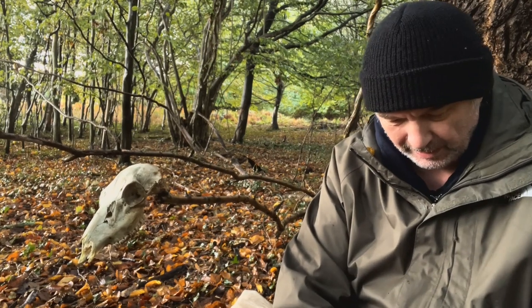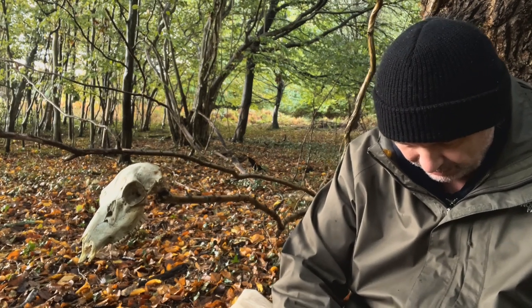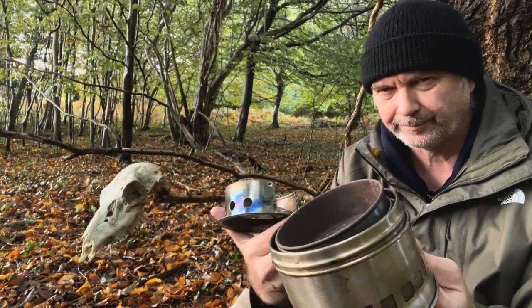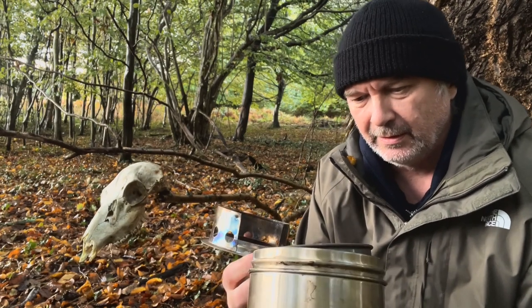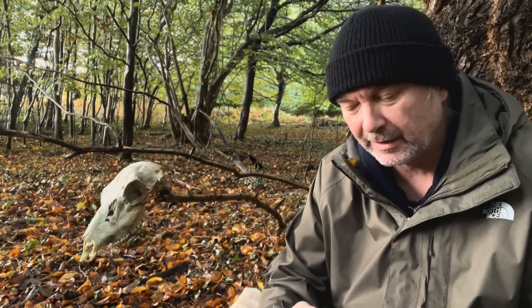I bought myself a teriyaki chicken to cook up. I'm going to sit by this tree where all these vines are — looks like a nice spot — so let's get the wood stove going. I brought my deer with me. This is my gasifier; I don't know what brand it is, I can't actually remember. There's so many on the internet that look the same, so I'll get it set up and you can have a proper look at it.